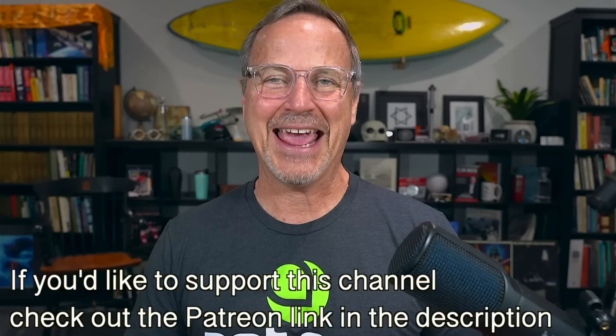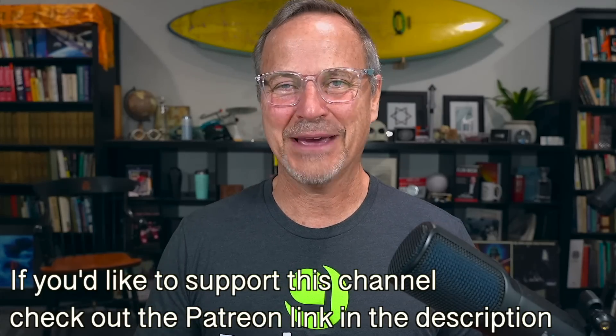Hey y'all, it's Dr. No et al. First of all, I'm very proudly wearing Sandy Munro's — literally Sandy Munro's — Aptera shirt.